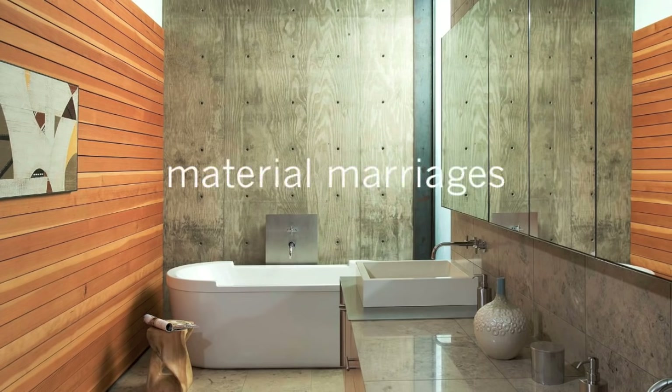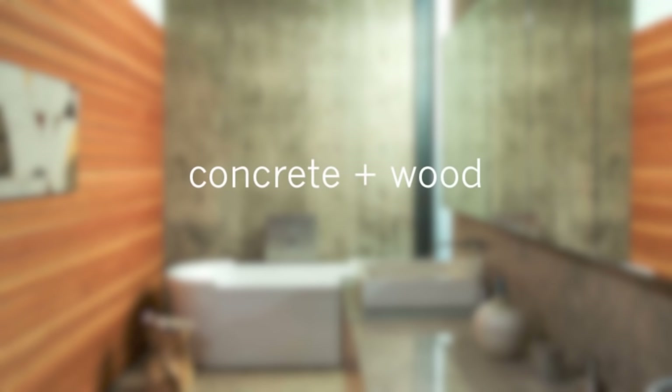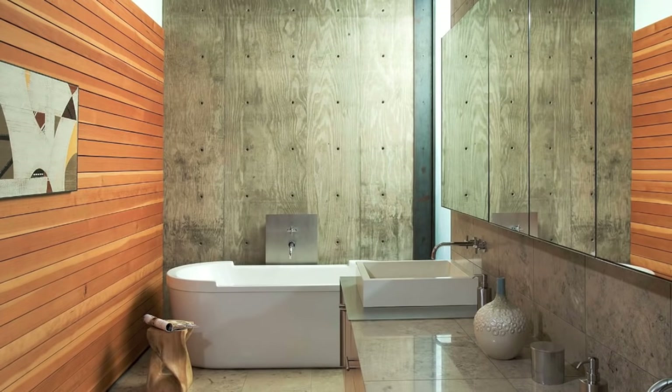Hi, Eric here with 30 by 40 Design Workshop. Today we're going to be talking about material marriages and why some materials just belong together. We'll begin by talking about concrete and wood. Cool gray punctuated by a warm wood — this combination of engineered and natural materials holds a special appeal for many.